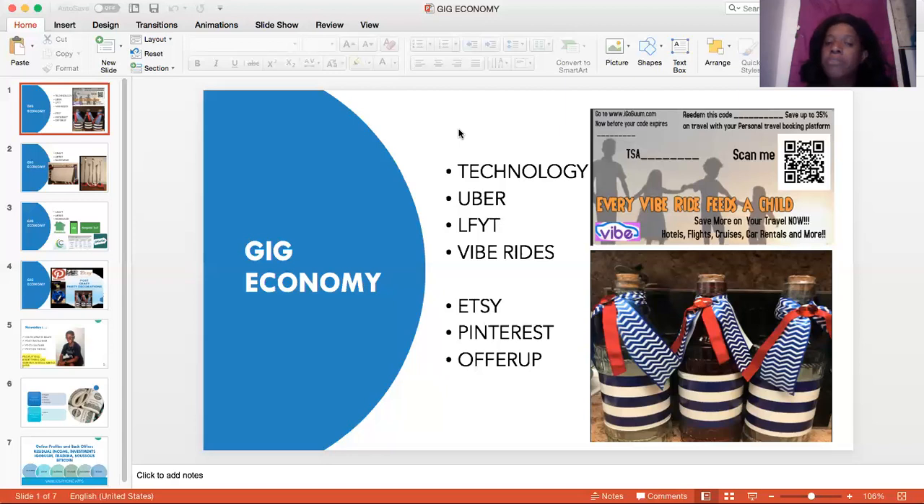The other thing about VibeRide — you'll see that I have a little business card here that I created. It says go to www.igoboom.com. You can redeem your code. Every VibeRide owner has what they call a TSA code, and you can also create what we call a ScanMe. Every VibeRide fees a child — so they're part of feeding children all over the world. They may not be in every part right now, but that's the aim to be in every part of the world.